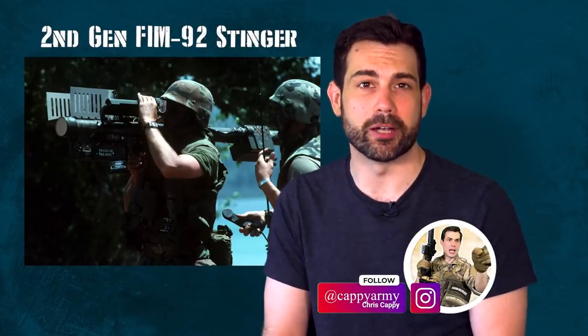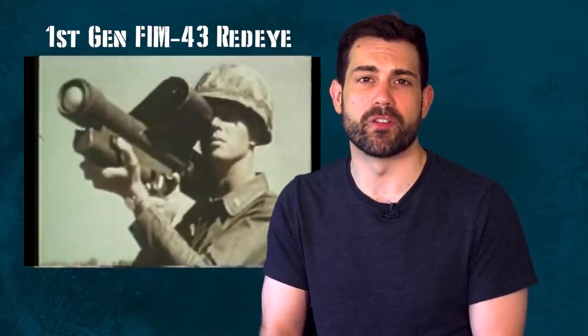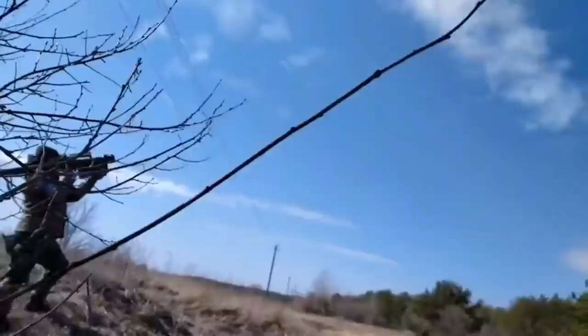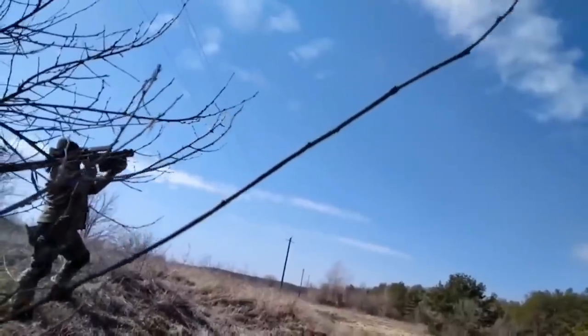So where did this missile come from? The Stinger is actually a second-generation air defense missile, originally developed to increase the capabilities of the first-generation launcher. It added more capabilities with its targeting computer, or seeker — most notably the ability to track targets approaching the operator. Originally nicknamed Red-Eye 2, it was officially given the name FIM-92 Stinger in 1972.